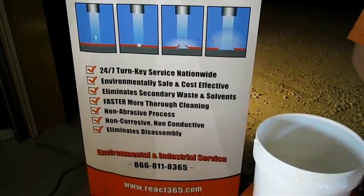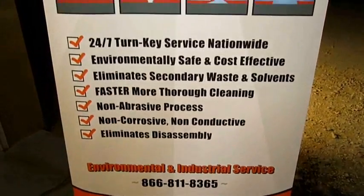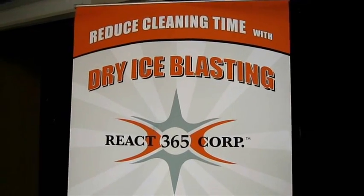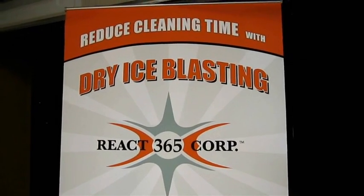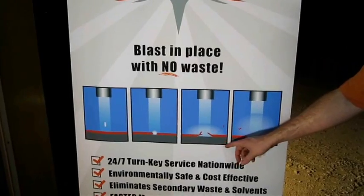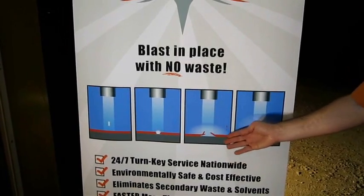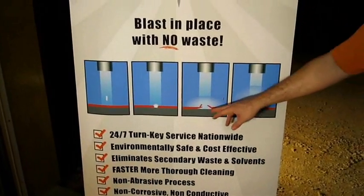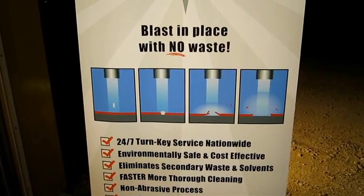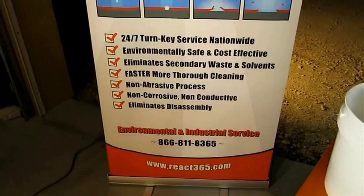We do environmental and industrial services. One of our primary core services is something called dry ice blasting. Dry ice blasting is much like sand blasting or soda blasting, only we use carbon dioxide or CO2 pellets. When those CO2 pellets are shot out of the nozzle and they impact the surface, they sublimate — which means the solid turns directly into a gas without a liquid phase. It impacts the surface, breaking off the contaminant, and then disperses into a gas, so you have nothing to clean up like you would after sand blasting, and you don't add additional waste to the waste stream.